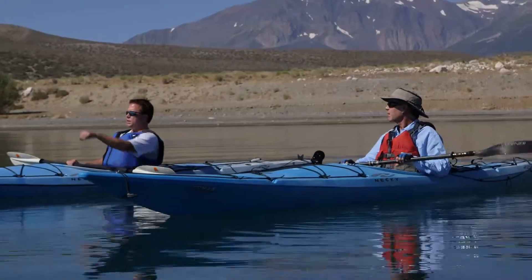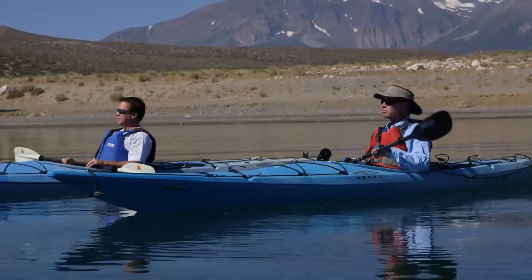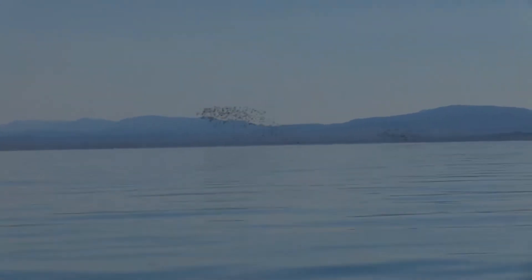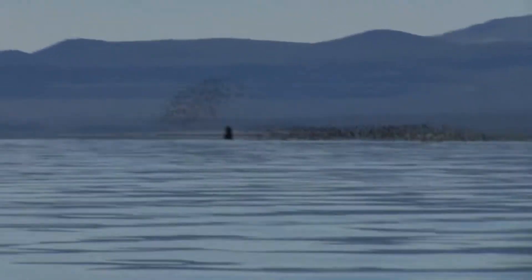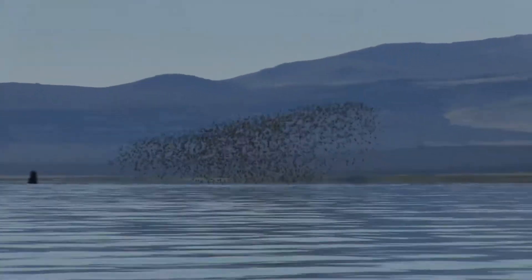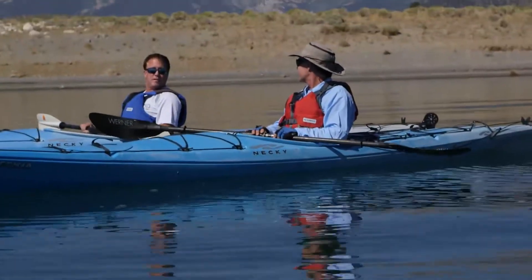This is like bird heaven out here. We've got a lot of Wilson's Phalaropes that are migrating through on their way to South America. They'll stop here and feed and double their body weight from five ounces to ten ounces. The formations that they're flying in here are incredible — they never bang into each other. One minute you see their underside and then they flip the other way and you see their topside. It's like the Blue Angels but there's a lot more of them.